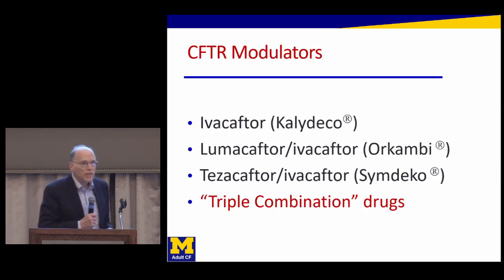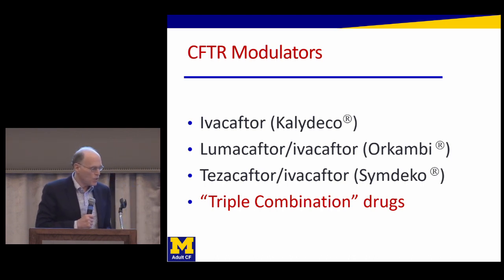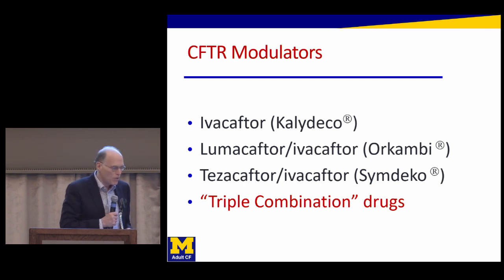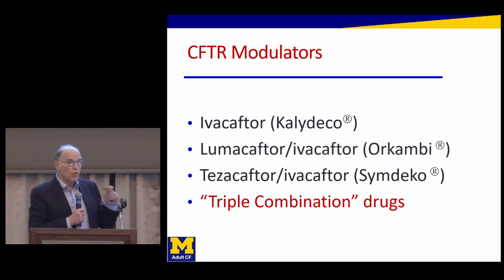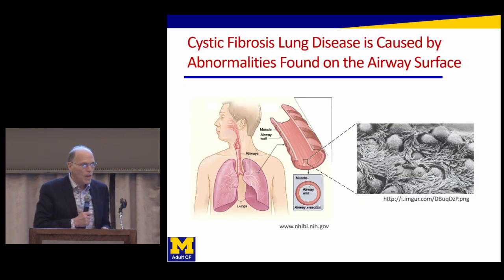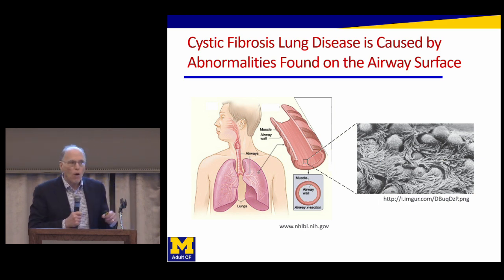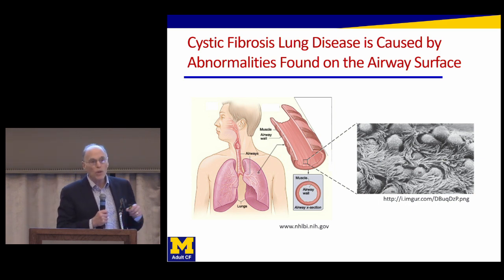I wanted to spend some time going once more through the background — what are these medications doing — and then also spend time showing you what the data are currently and why we're so excited about it, and give you a timeline of when, if everything goes as we all hope, it might become available.